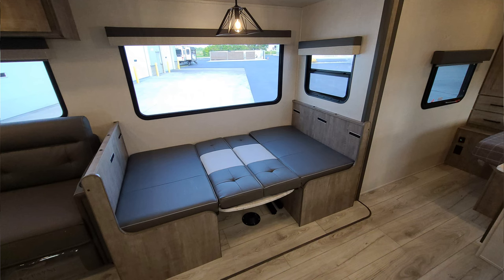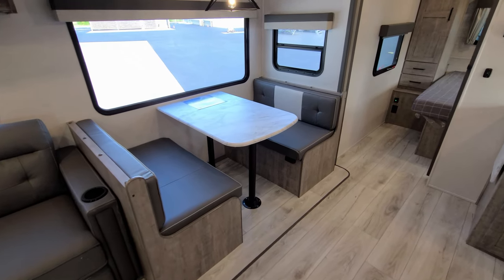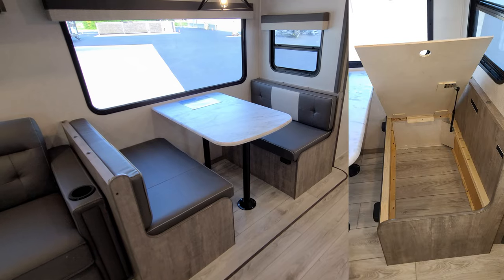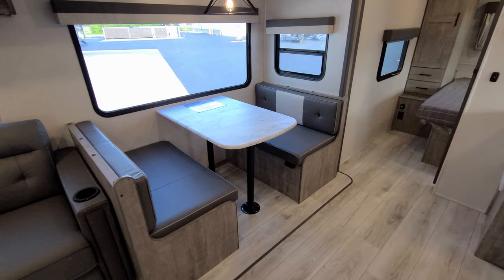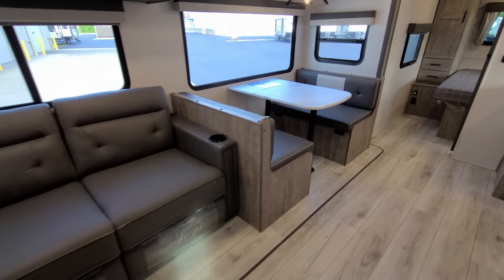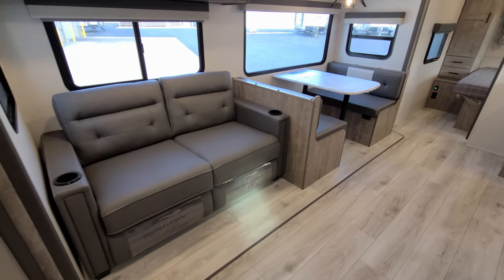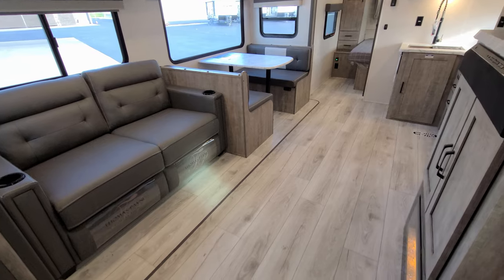This dinette will actually flip down and make into a bed, so you could sleep an extra person or two here. The bench seat portion does flip up — it's got a nice easy-raise system with a little shock assist so you can get to all that extra storage underneath. The slide floor uses the same linoleum that's on the subfloor, so you have matching floors throughout.